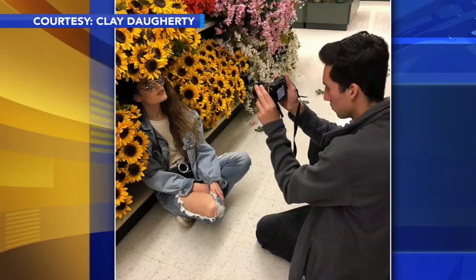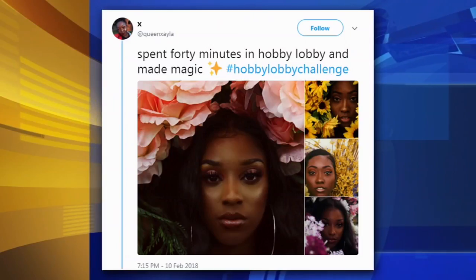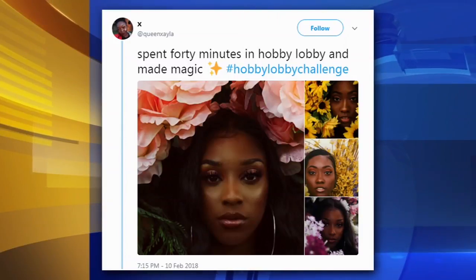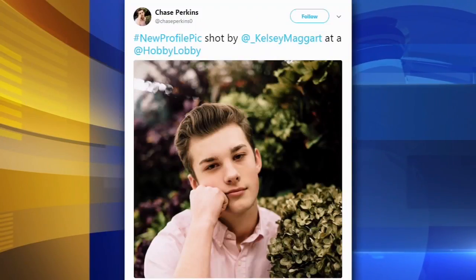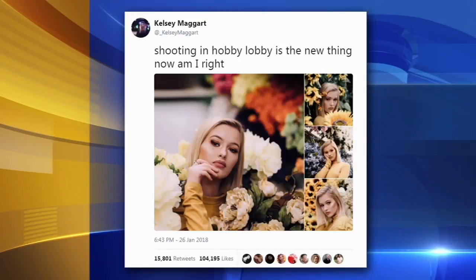People go in and pose on a bed of roses and such in the fake flower aisle for a photo shoot like that one. The internet's loving it, but you know who isn't? Hobby Lobby employees. They say the aisles are crowded, photo takers are not putting things back or cleaning up after themselves, and they usually don't buy anything on the way out. They just like the garden background and then they bust out of there.